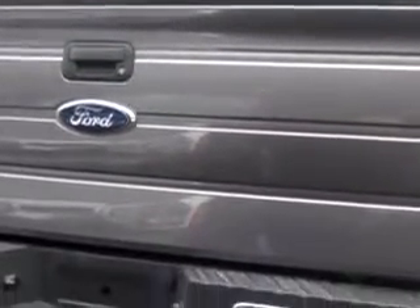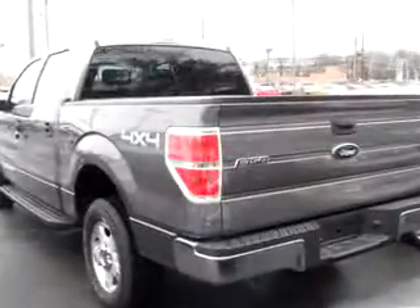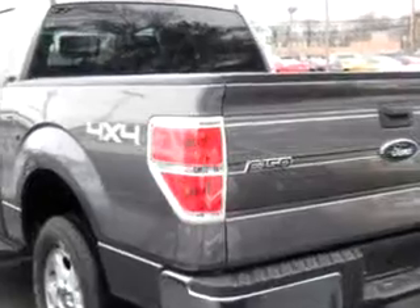Get where you need to go, enjoy the drive, and have peace of mind in this 09 Ford F-150 StyleSide. See us at Maloof Ford Lincoln Mercury today.